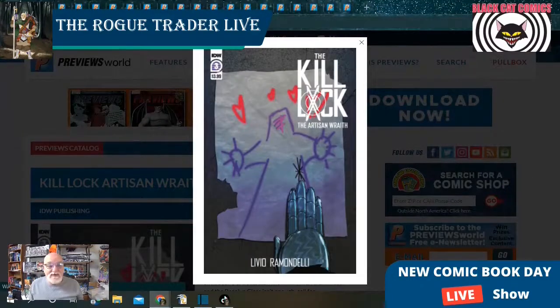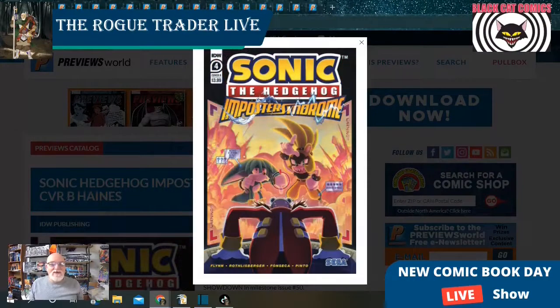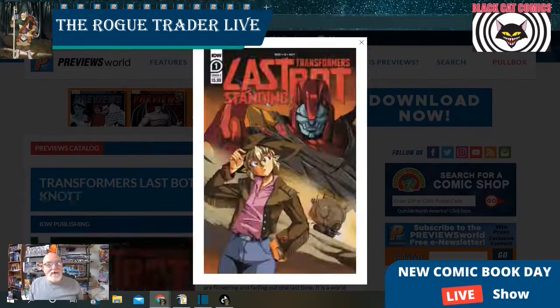From IDW, we've got Kill Lock: The Artesian Race at issue number three with a single cover. And Sonic the Hedgehog: Imposter Syndrome is at issue number four with two open order covers. Transformers: Last Bot Standing issue number one in the new series is going to have four open order covers in total.